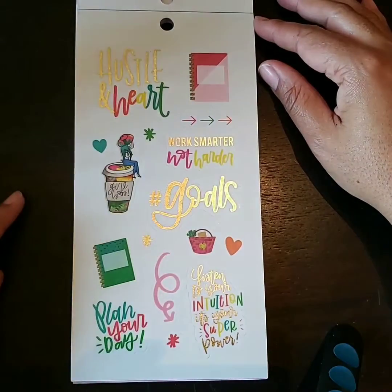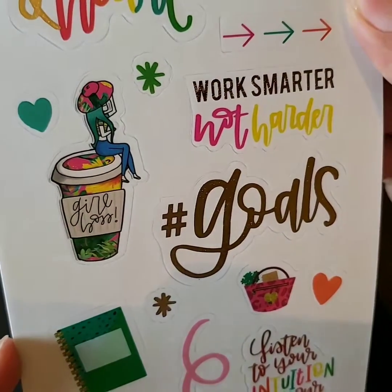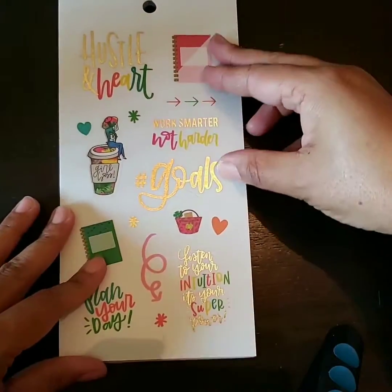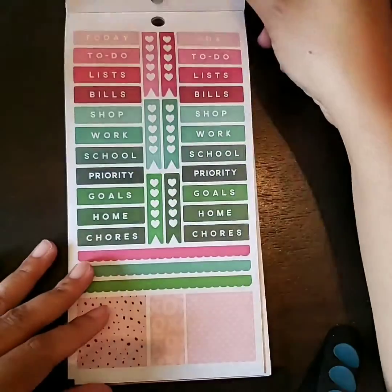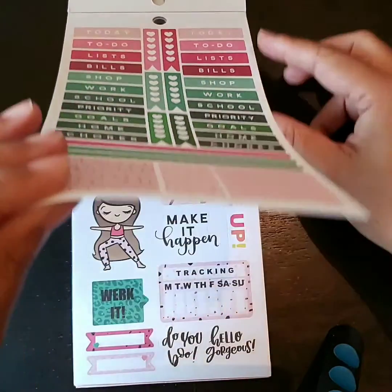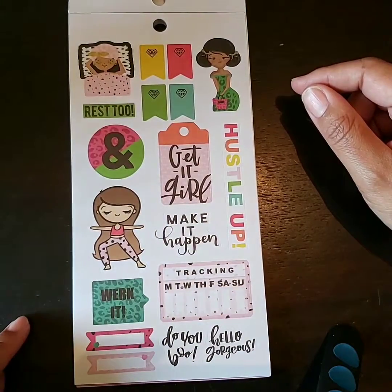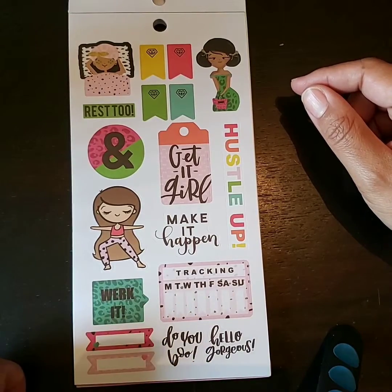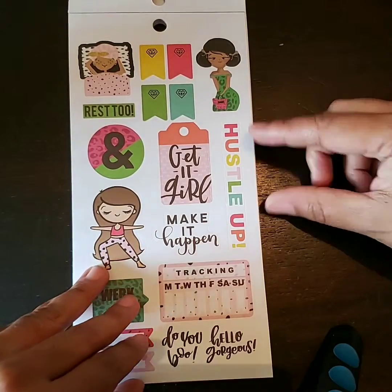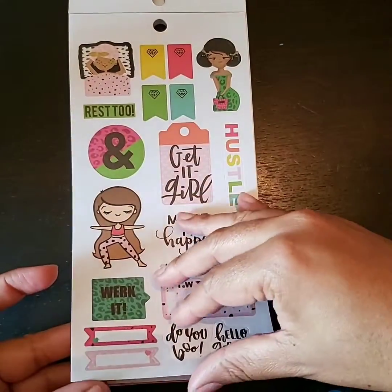Look at this page here — Hustle and Heart. Look at this sticker, guys — she's sitting on a coffee cup and it says Girlboss. That's cute, really cute. Loving this sticker book so far, guys, it's so cute. This page here — look at the little ladies. Get it, girl. Look at her doing her yoga. Work it — W-E-R-K. Do you, boo. Hustle up, I like that. Look at her where she's sleeping. Really, really cute sticker book, guys, I love it.